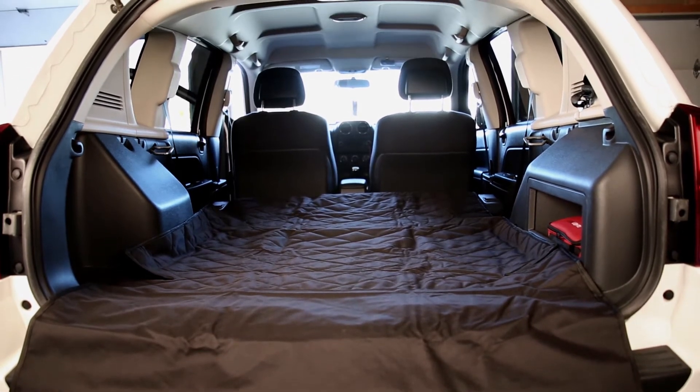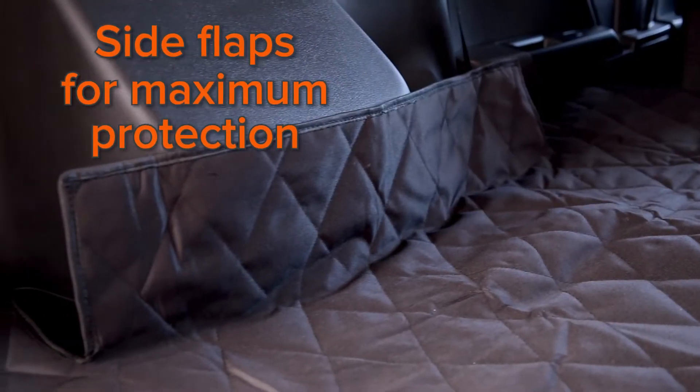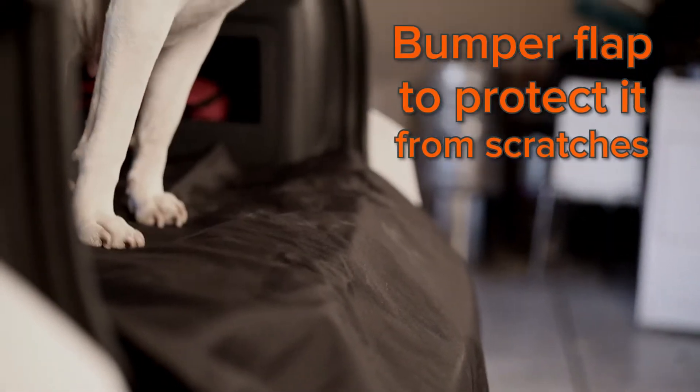The 4K9's SUV Cargo Liner installs fast, features a non-slip backing, side flaps for additional protection of the cargo area, and a bumper flap to protect your bumper from scratches.